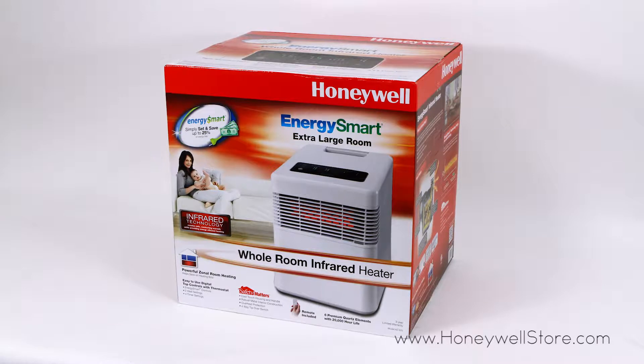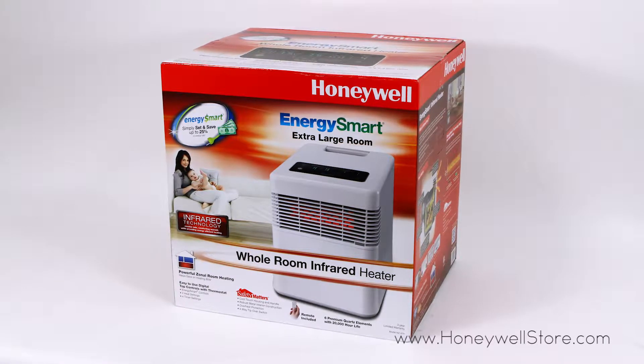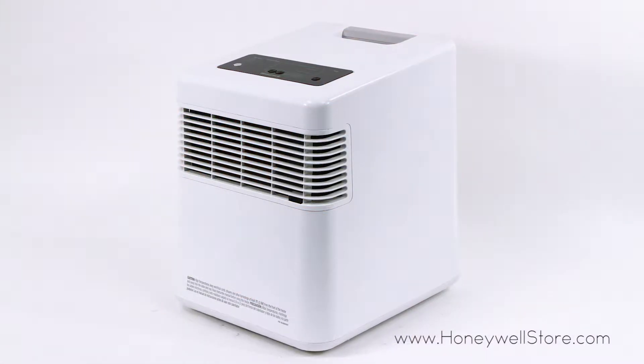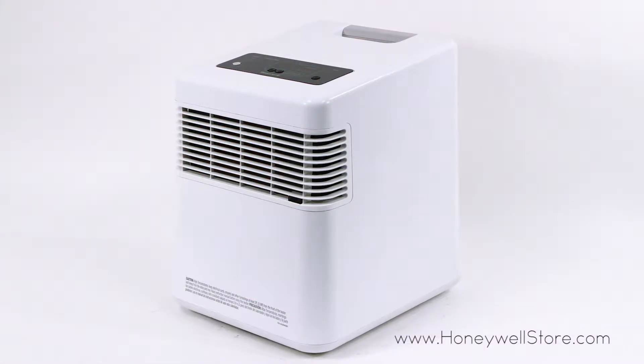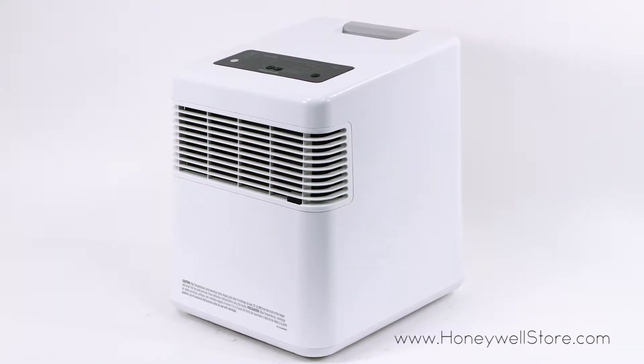The Honeywell Digital Infrared Heater utilizes energy smart technology to help you save up to 25% on your energy bills. This heater uses a quiet fan to circulate soft warm air for effective whole room comfort in extra large rooms.